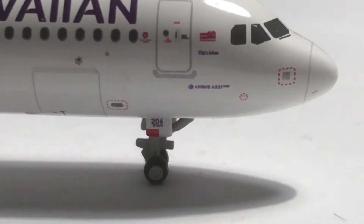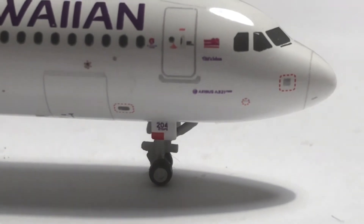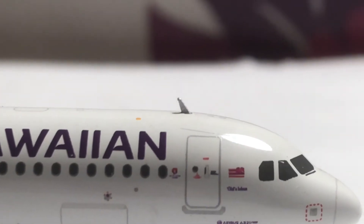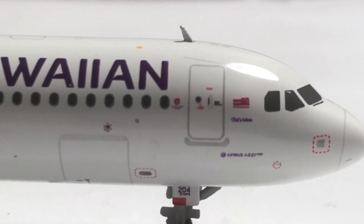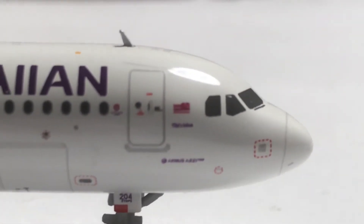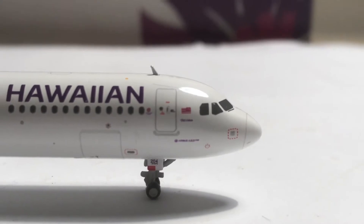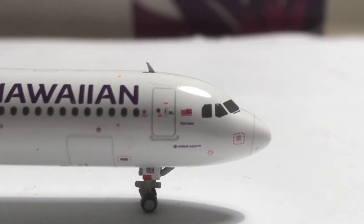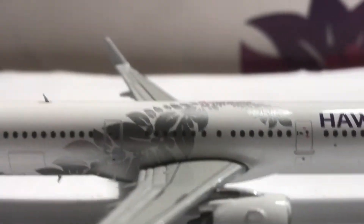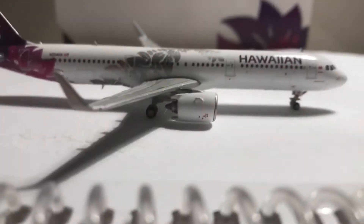We have the landing gear, registration ending in 204, cargo doors, Hawaiian titles, onboarding door, the first antenna, and the Hawaiian logo right there. I'm not sure what that text says but we'll move on.